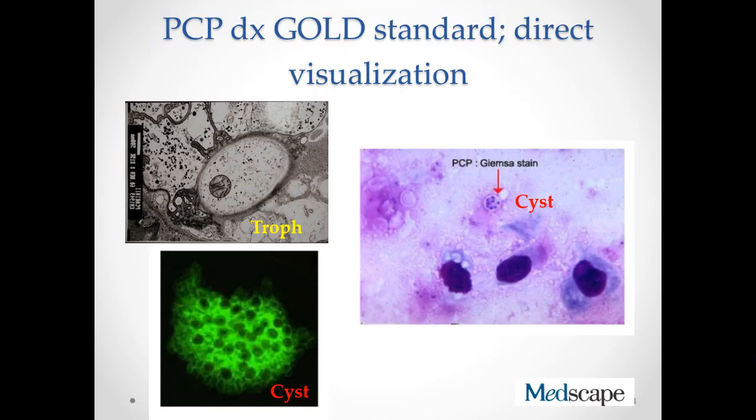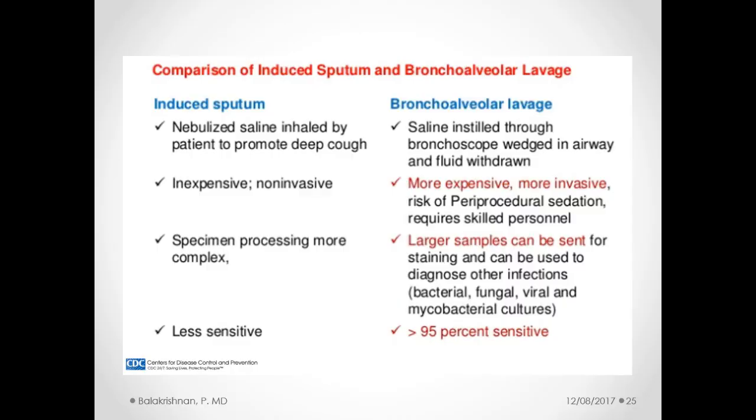In the literature, the gold standard for diagnosis of PCP is still direct visualization. They recommend visualizing either the trophic forms or the cystic forms of the disease. Shown here is a Giemsa-stained BAL specimen with the cystic form, an electron micrograph of the trophic forms magnified about 7,000 times, and the direct immunofluorescent testing. The gold standard for obtaining specimens is either sputum induced with hypertonic saline, BAL, or open lung biopsy. With BAL, you get up to 95% sensitivity when trying to obtain sputum samples for direct visualization.